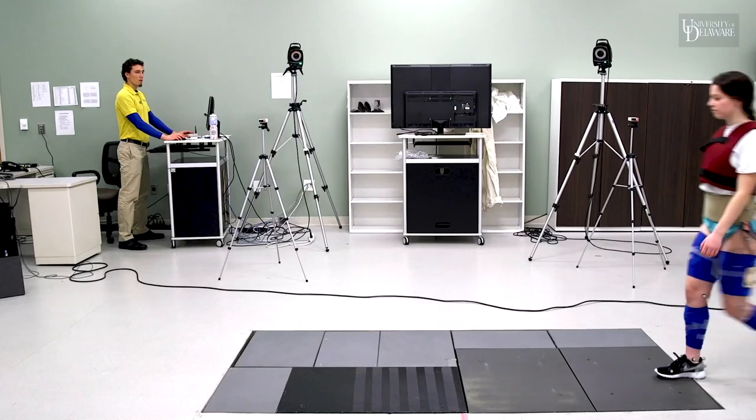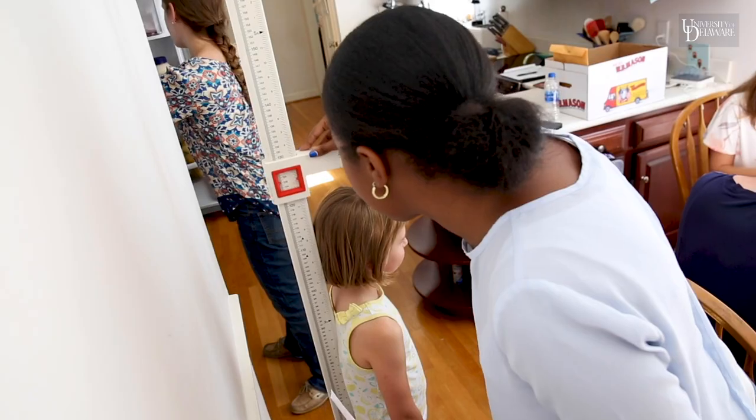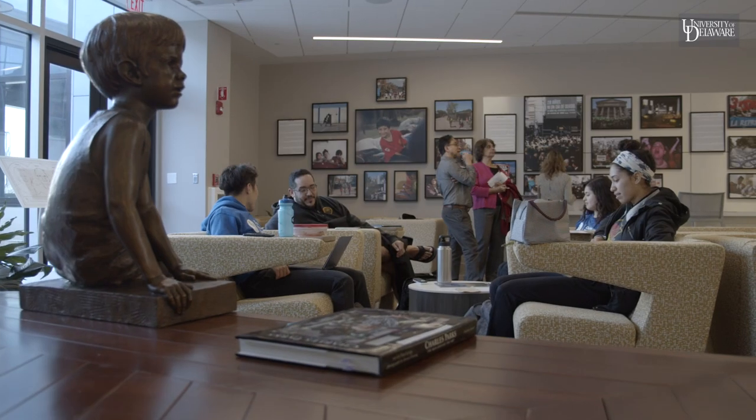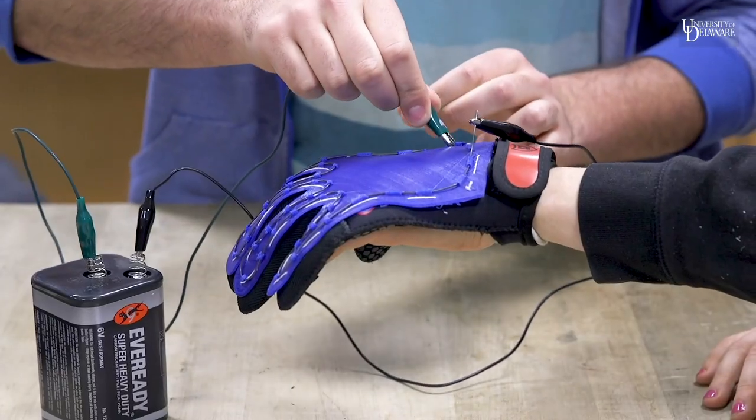The complex includes research laboratories, clinics, classrooms, businesses and community space, giving our students access to excellent hands-on learning experiences.